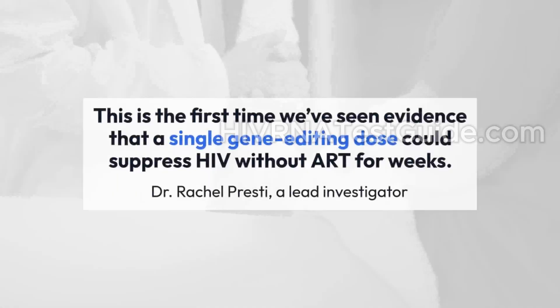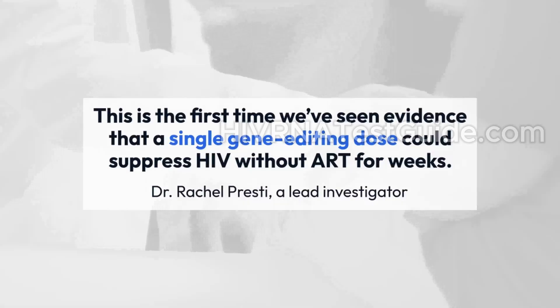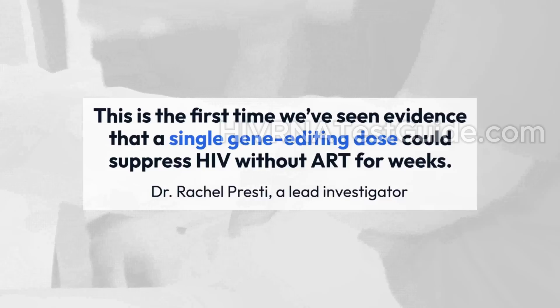Voices from the experts: DeRachel Presti, a lead investigator, said, "This is the first time we've seen evidence that a single gene-editing dose could suppress HIV without ART for weeks."